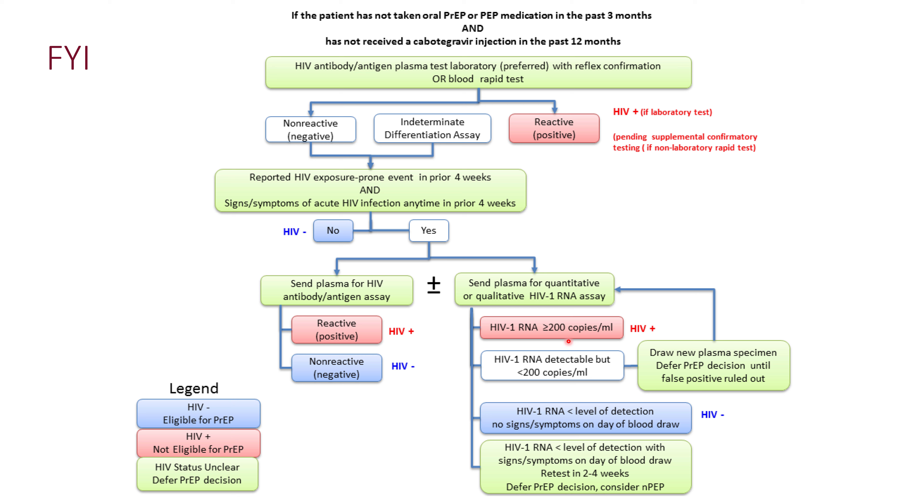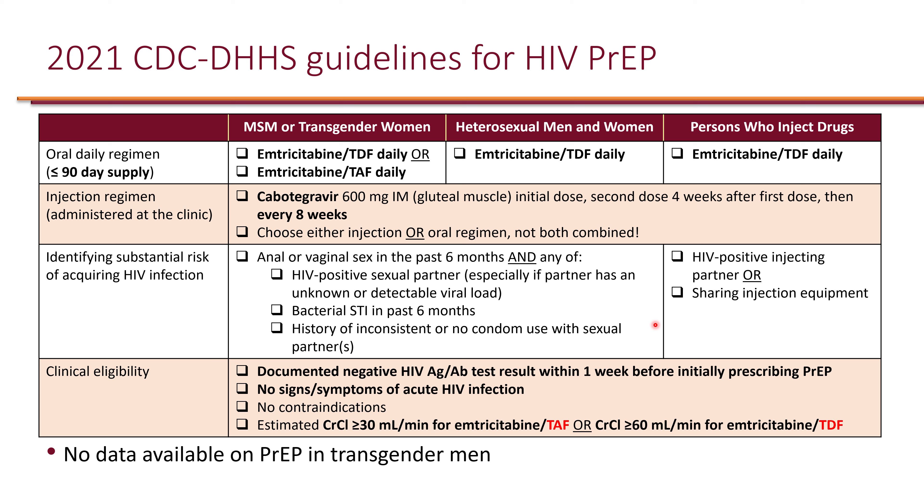For the RNA assay, the significant threshold is 200 copies per mL. If the level is less than 200 — for example, 150 — it could potentially be a false positive, and it is recommended to obtain another level. In general, if it is at least 200 copies or higher, it is considered a positive result.